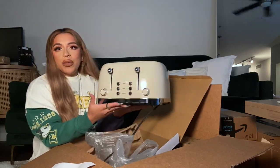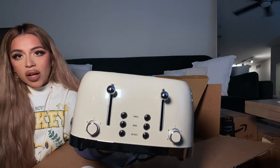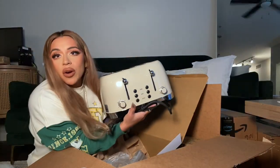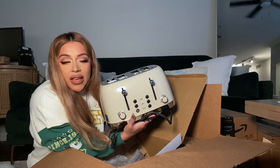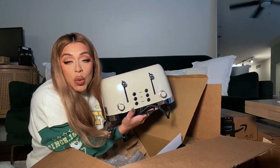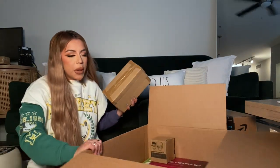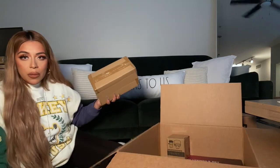Look how beautiful this toaster is! I will of course link everything in the description in case you're interested or in the market for any of these items. This box actually has a bunch of little packages inside, so let's just open one at a time, otherwise I'll get overwhelmed.